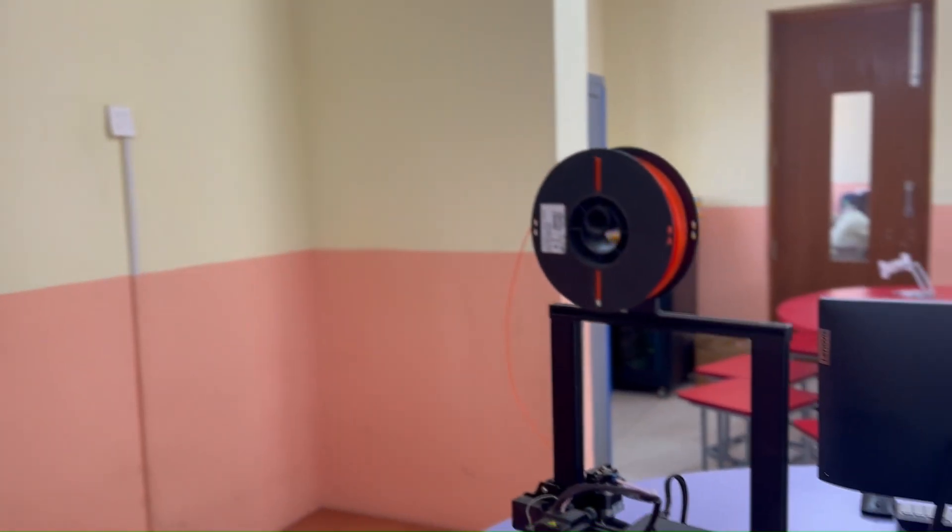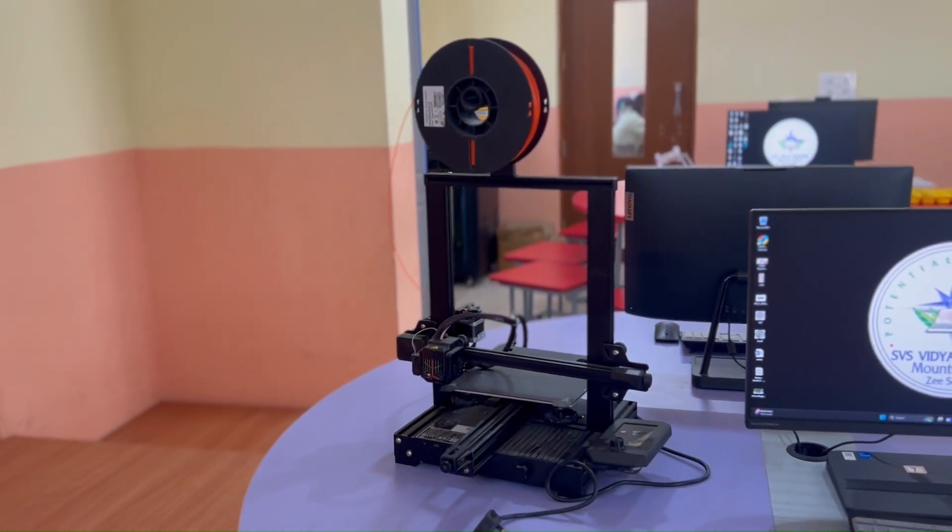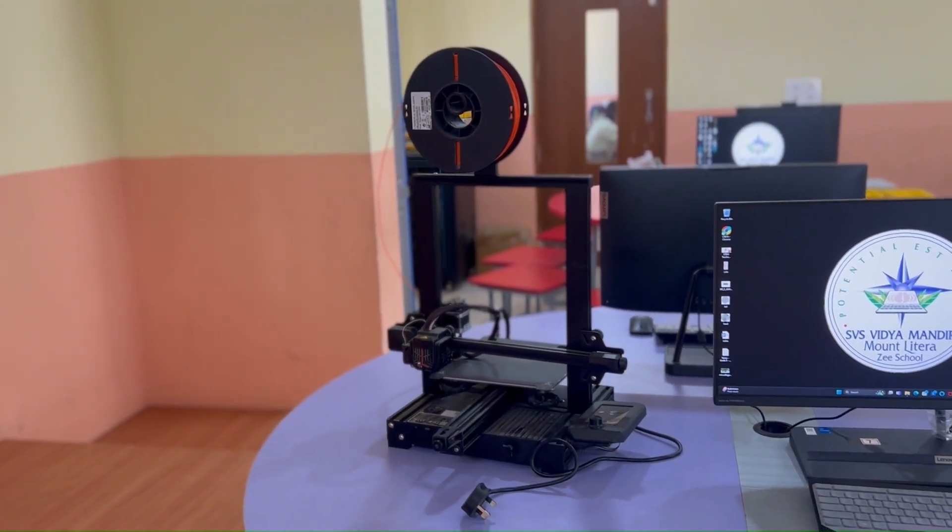We offer a 3D design module where students learn to create models and get to see their designs come to life through a 3D printer.